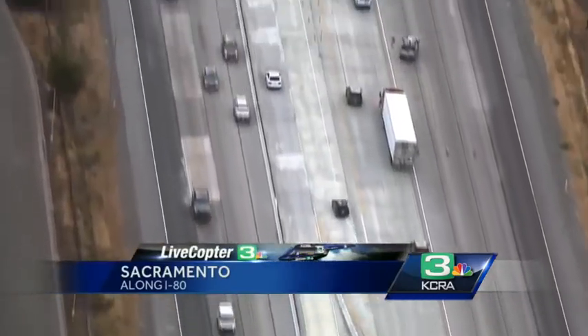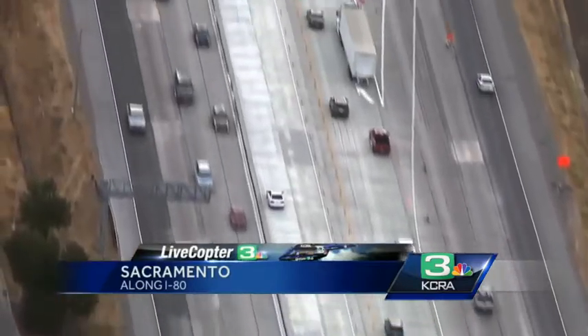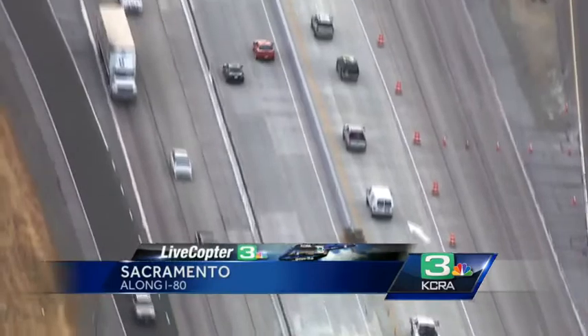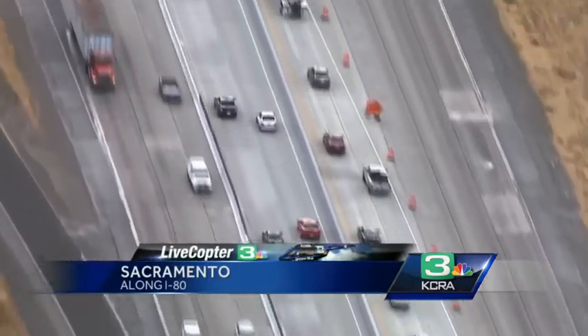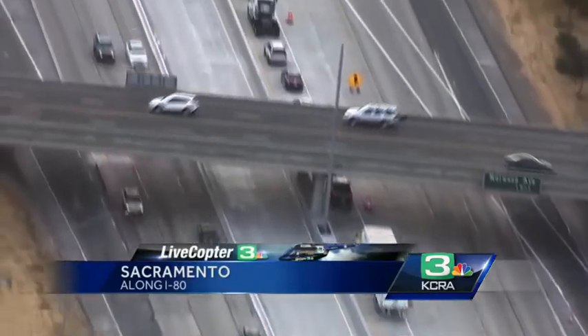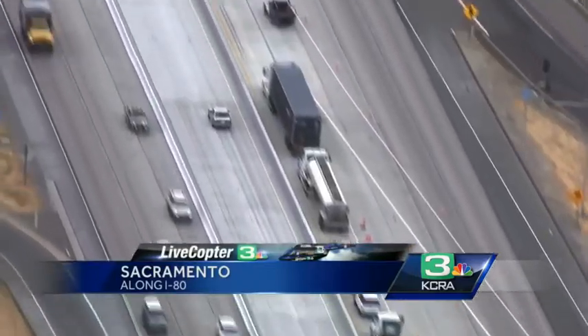If you are hoping to get through this construction site and don't need to exit the roadway before Watt Avenue, get into that inside lane. There are a couple of breaks in the wall where you can duck in and basically whiz past everybody else. If you need to exit the freeway, get into that right lane — and you can see traffic is very heavy there.